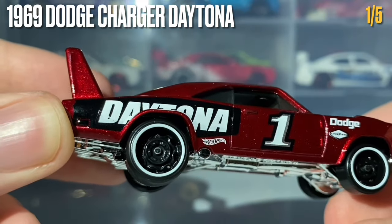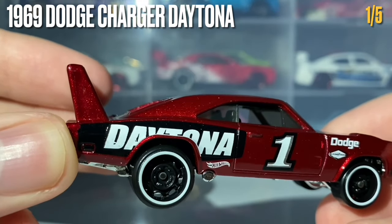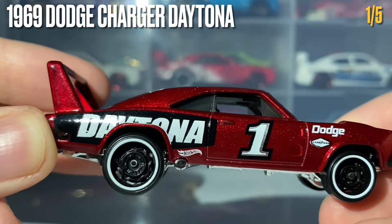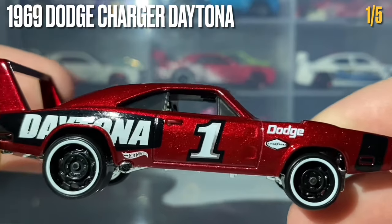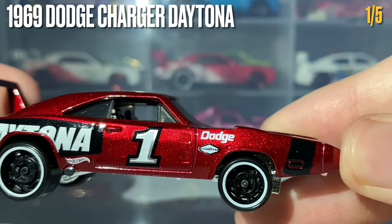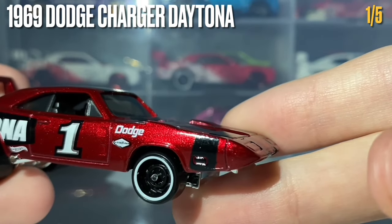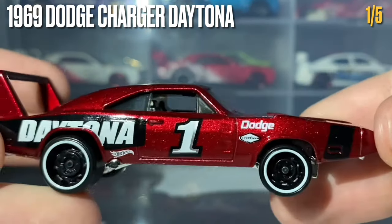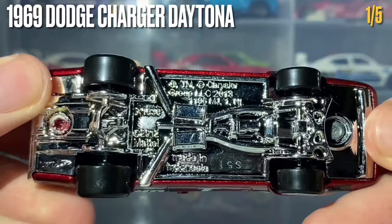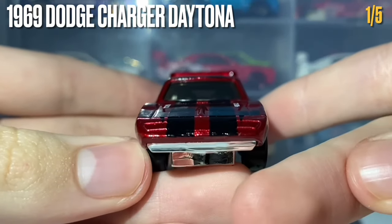The tampo work matches the wheel choice nicely, being done in black and white. We've got the Daytona writing in white with a black background, the Hot Wheels logo in white, the racing number one in white, silver, and black, the Dodge writing in white, the Goodyear sponsor in white and black, and finally a racing stripe on the fender in black.